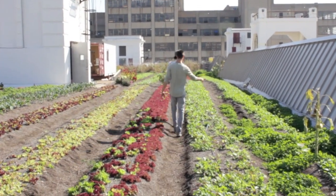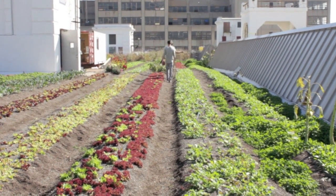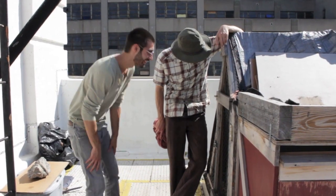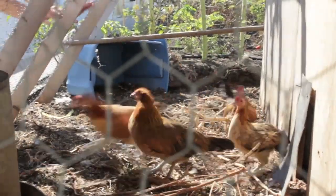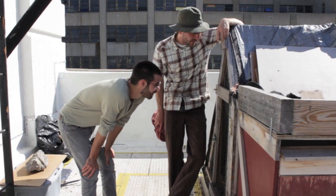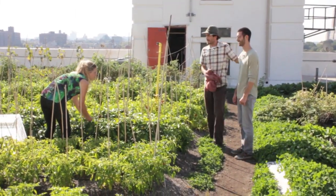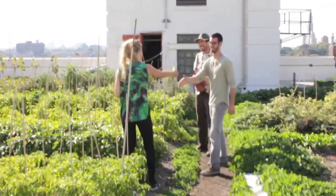Ben's rooftop garden inspires me. It is a great example of creating something amazing in an unlikely situation — to produce fresh organic food while respecting the sustainable triple bottom line. What a way to use biochar. From chickens to bees to leafy greens, Ben uses whole systems thinking and biochar to keep his farm sustainable.